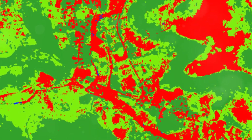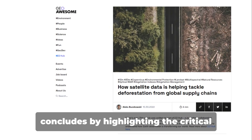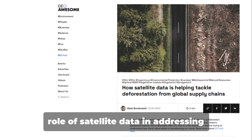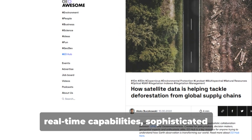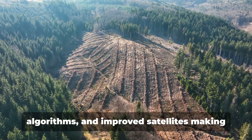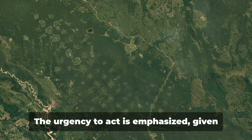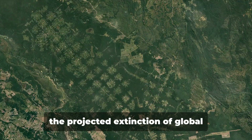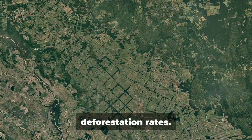The source article on GeoAwesome blog concludes by highlighting the critical role of satellite data in addressing deforestation, with open data platforms, real-time capabilities, sophisticated algorithms, and improved satellites making significant contributions. The urgency to act is emphasized, given the projected extinction of global rainforests within 100 years at current deforestation rates.